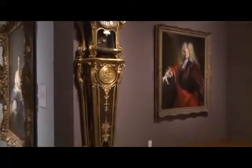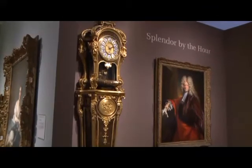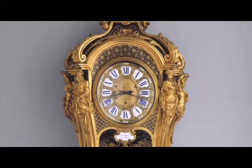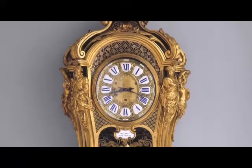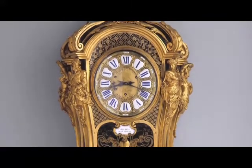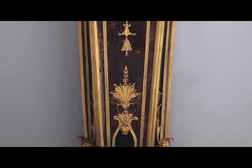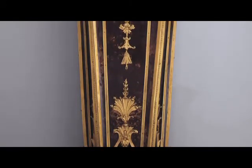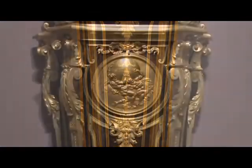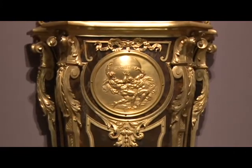This is basically a pedestal to support the clock above, and on the clock itself you see a masterwork of the four continents. The four continents are in the front: Europe and Asia. Behind Asia is America, and behind Europe is Africa. This is made of tortoise shell backed with a gold leaf or gold foil that gives this wonderful golden color, and in the center you see Hercules relieving Atlas of the weight of the world.